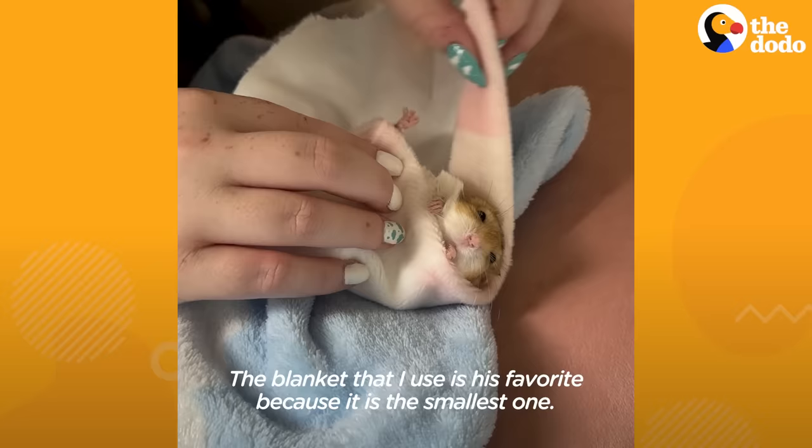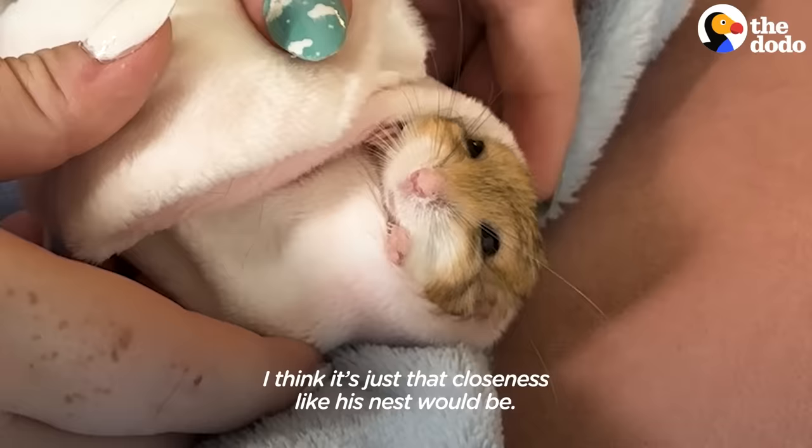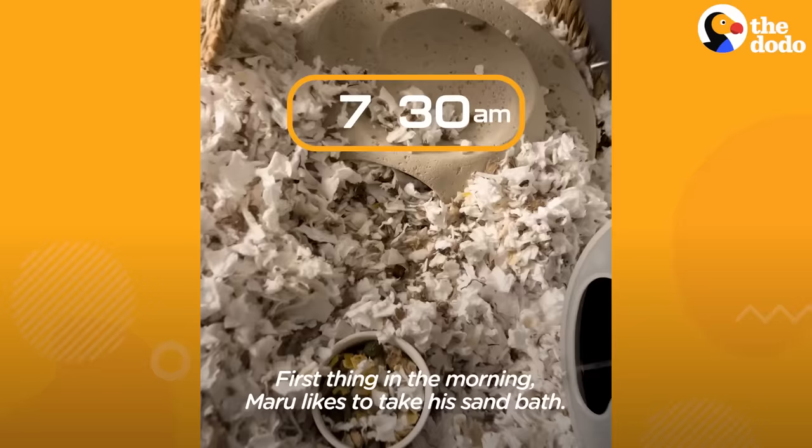The blankie that I use is his favorite because it is the smallest one. I think it's just that closeness, like his nest would be.